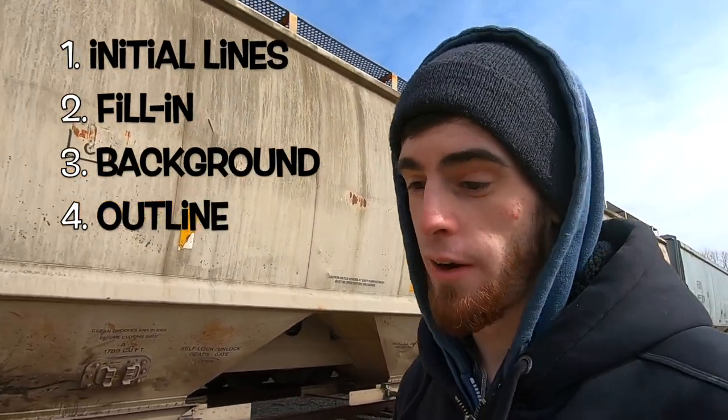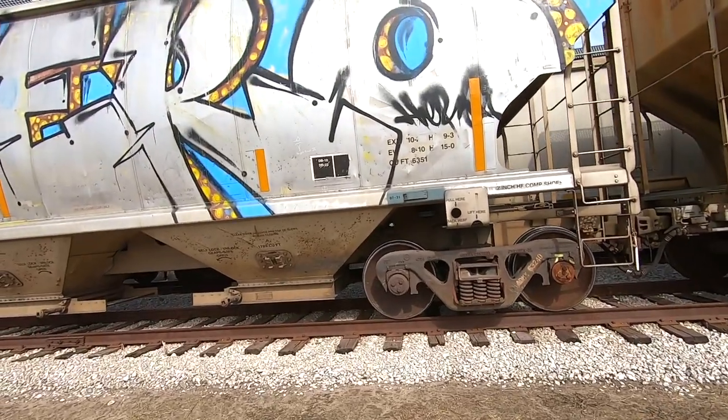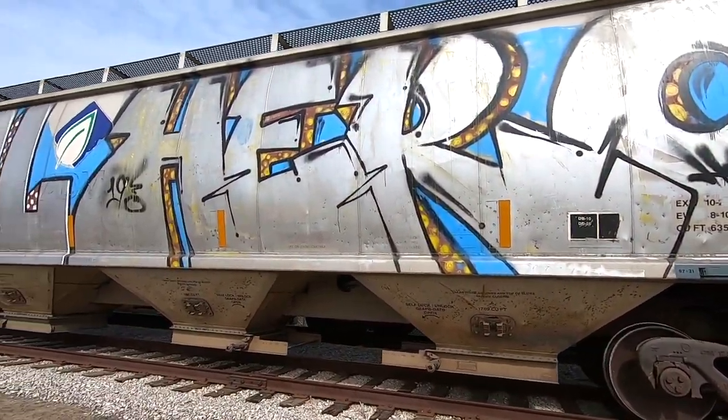In subsequent episodes we'll head through there as well, but it's always great to take a look at how the pieces were made. As graffiti writers we all generally know the steps — the initial lines of a piece, fill in the background, the outline, or in some cases the outline and the background depending on who you are. We have seen this one before, so I'm just going to pass it quickly.